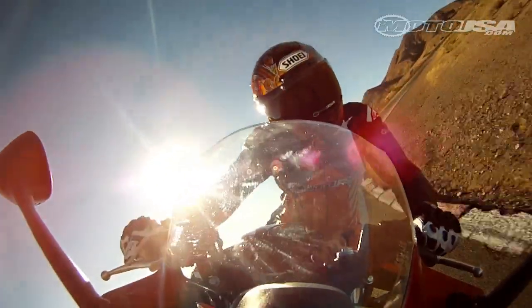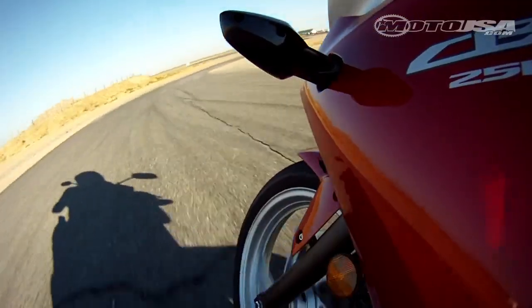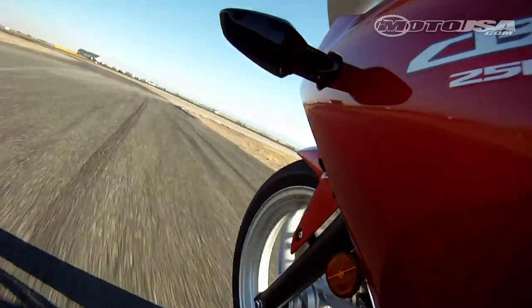The single cylinder engine powers the CBR with dual overhead camshafts and four valves. The counterbalance keeps the ride smooth, while fuel injection ensures quick start-up and perfect fuel delivery.